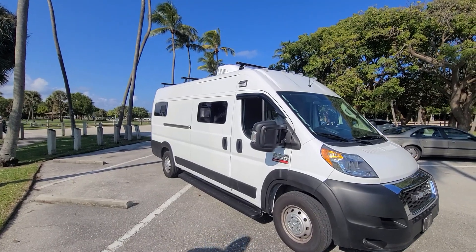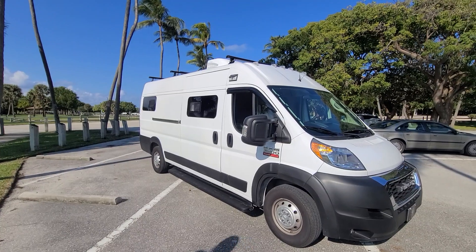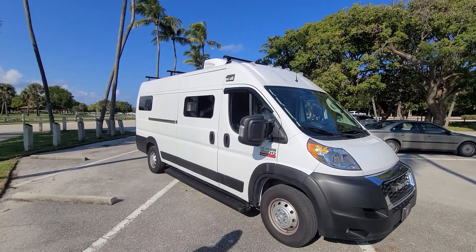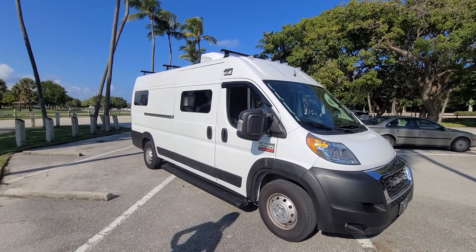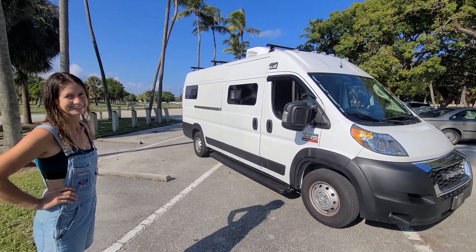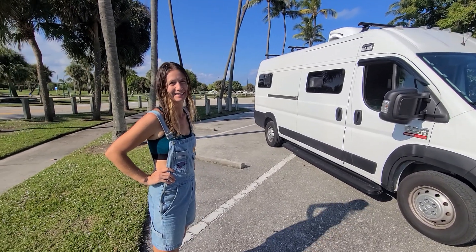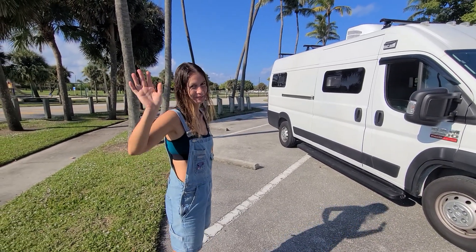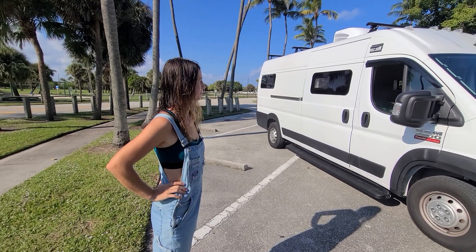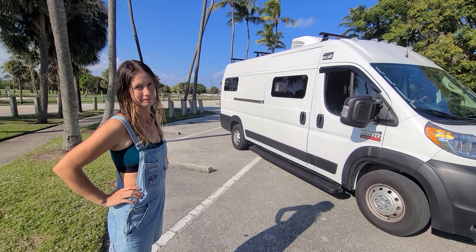Okay guys, here we go — another treat. We have a custom van build listed for just around $69,000 or best offer, done by a solo female nomad, part-time. Her name is Solomon. Solomon, say hello. Okay, Solomon, give us a breakdown of why you bought this van and what was your process in building it out.